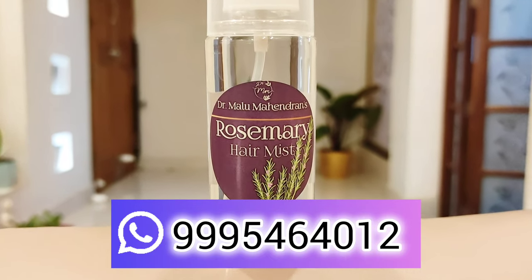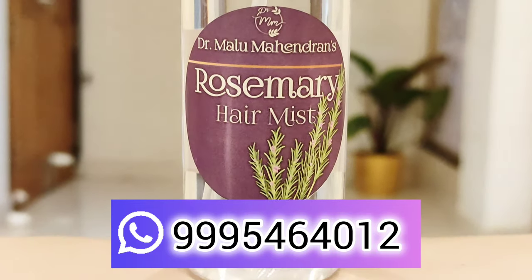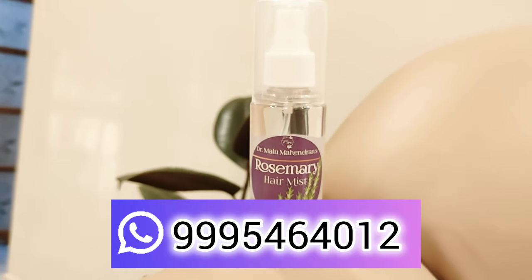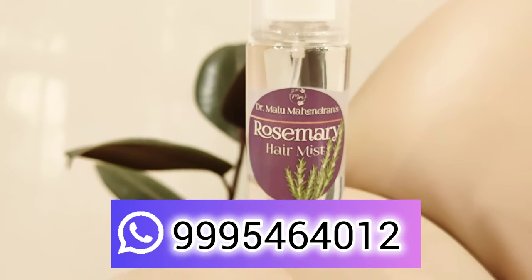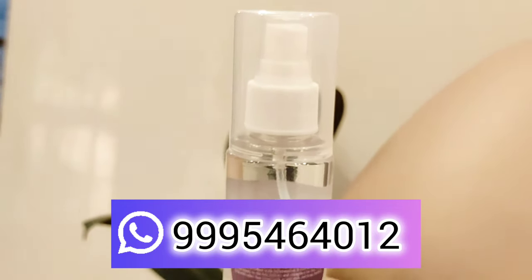All over India, delivery is available. There is free delivery in Kerala. If you want to send an order, you can send us a WhatsApp message for the rosemary hair mist.